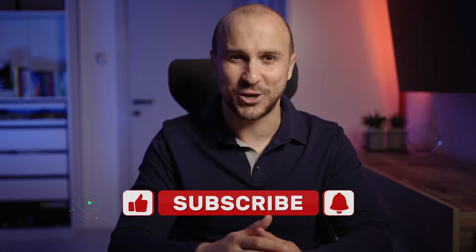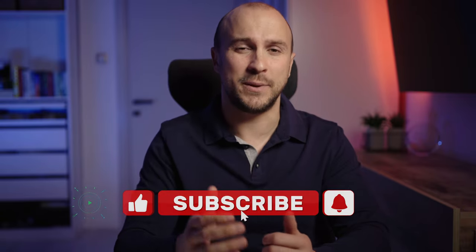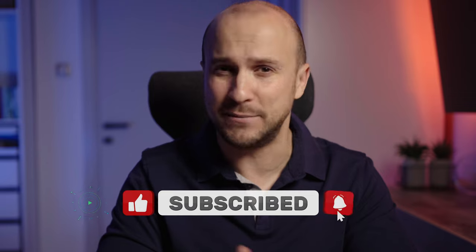Don't forget to like, share and subscribe, and hit that notification bell because you don't want to miss out on these game-changing tips and tricks.